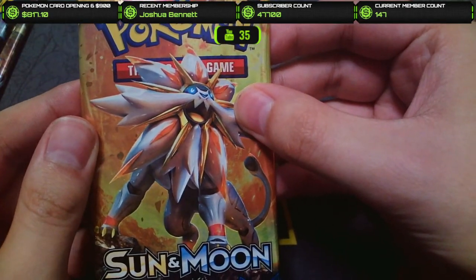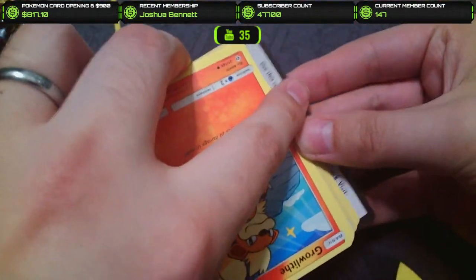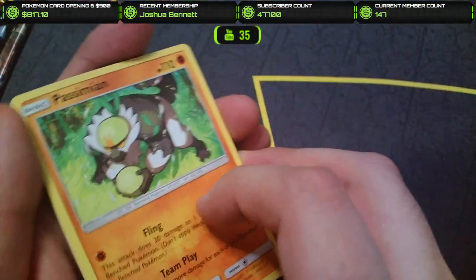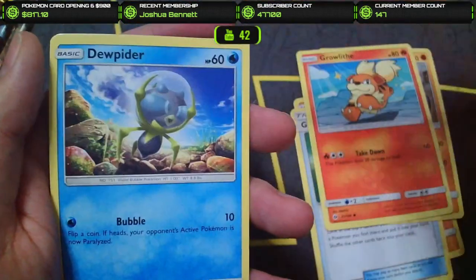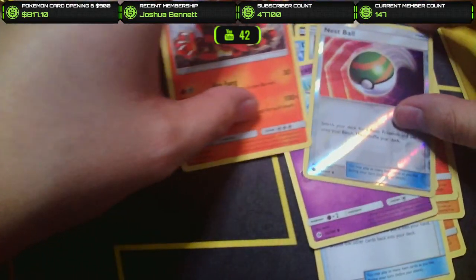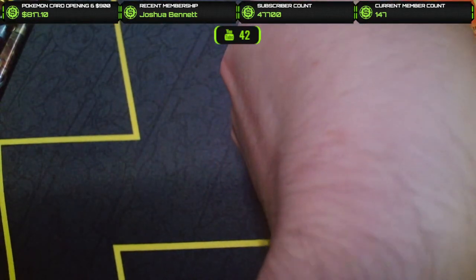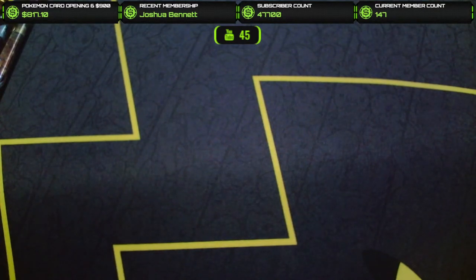We're going to start out with Sun and Moon base set, since it is probably the least exciting of the three. We got a Passimian, a Great Ball, a Bulbasaur, a Growlithe, a Lowland Meowth, Dewpider, a Lowland Diglett, a Marnie, a Nest Ball, and Incineroar. It was a Nest Ball Reverse actually, and the Incineroar was our rare. Good to know it's four to the front — for some reason I thought it was three. I guess that's X and Y.